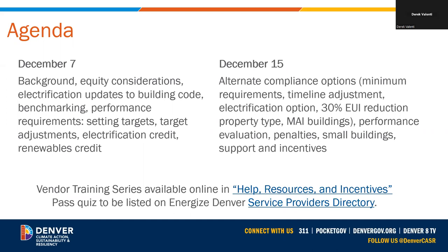If you missed part one, we covered the background of the ordinance, equity considerations, electrification updates to building code, benchmarking, how we set the targets, target adjustments, the electrification credit, and the renewables credit. The video and slide deck for part one are available online in our webinar library. There is also an on-demand video series covering the exact same content — click on Help Resources and Incentives on our main hub page and check out the vendor training series.